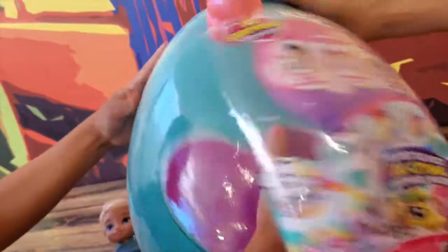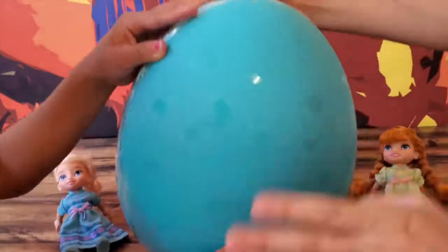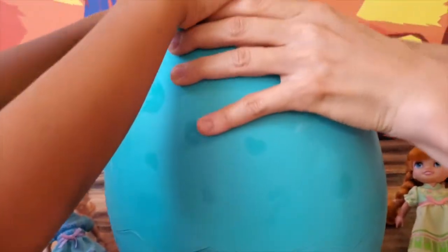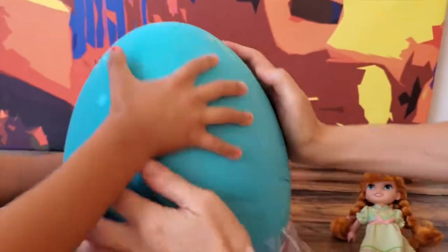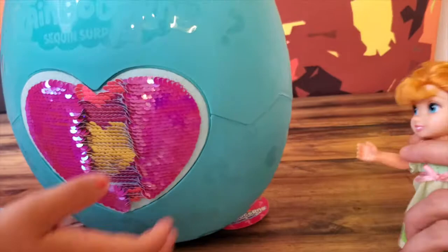Peel, peel! Whoa, oh my gosh, look at that — right here. Let's peel, peel, peel! It's the last one. Silly egg — it's like a little baby egg. Let's do this. Totally!